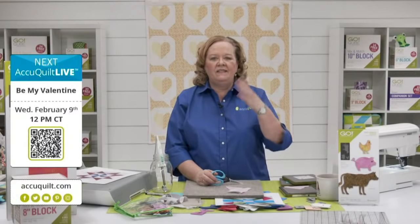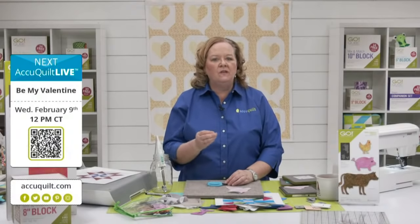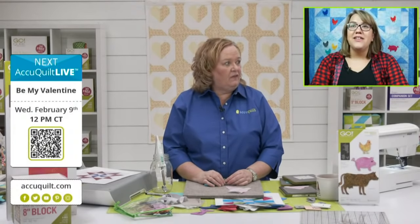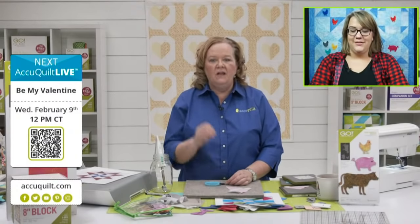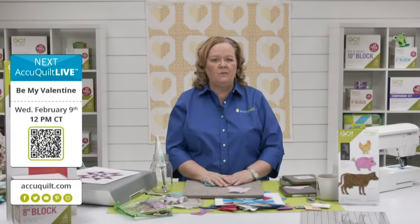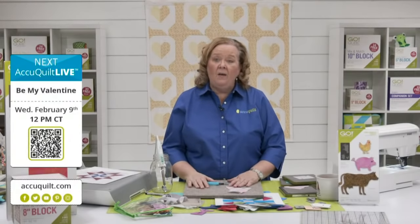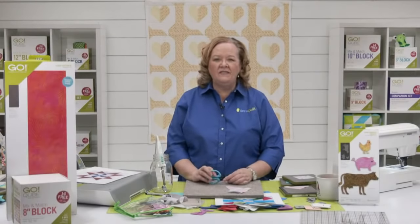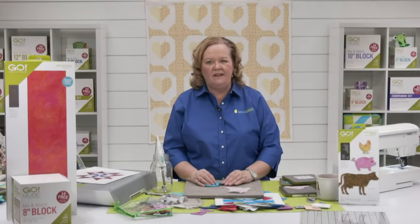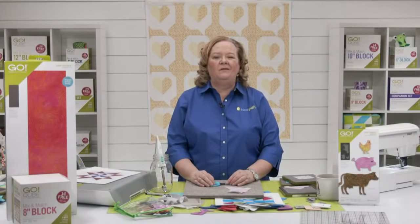Be sure to join us next week for AccuQuilt Live as we get ready for Valentine's Day — my favorite holiday! We're going to make a super cute fun table runner using the Go Wonky Heart die. With 40% off today it's $41.99 and ships free. Be sure to register for Wednesday shows for the chance to win prizes. On behalf of our entire team — I'm Pam Heller reminding you: at AccuQuilt, we help you cut time so you can quilt more. See you next week!